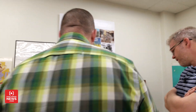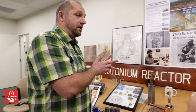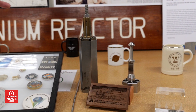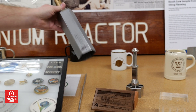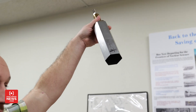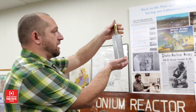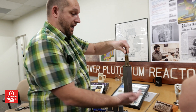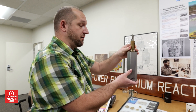In the EBR-2 reactor, they have two spots — BFTF and INSAT — and those are ports where they could put in experiments. This right here is a mock-up of what they would have used. They would have had their experiments inside of this; it would have been a big long contraption — this is just the top portion of it. They would be able to grab this and set it down into the reactor to have those materials exposed to the radiation inside.